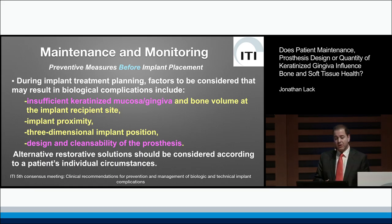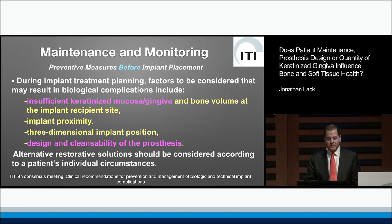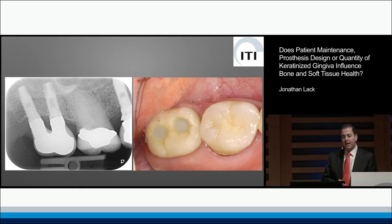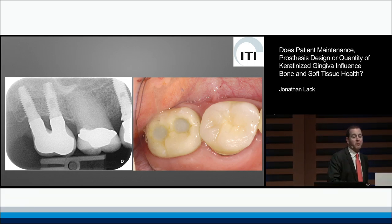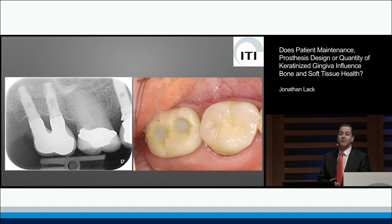In particular, there's some talk about the presence or absence of keratinized attached gingiva and of course the design and cleansability of the prosthesis. Most importantly, I was pleased to see the comment that alternative restorative solutions should be considered according to the patient's individual circumstances. Not every space in the mouth needs to be filled with an implant — and why an upper seven needed to be replaced with two implants in a 75-year-old man, providing him with a bifurcation to keep clean, I will never understand.